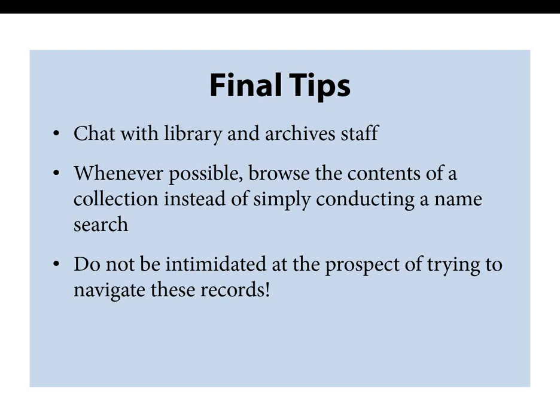A few more tips for researching these records: do not hesitate to ask staff members at libraries and archives if other materials are held in additional locations. When you have the opportunity to browse the contents of a collection instead of simply conducting a name search, do so — it provides the opportunity to review records for documents pertaining to other relatives and friends. Do not be intimidated by these records. There may not always be an index and there may be gaps in what is available, but it is worth taking the time to review these materials.